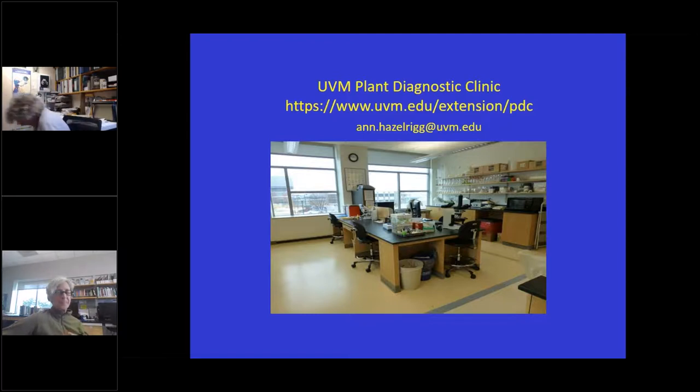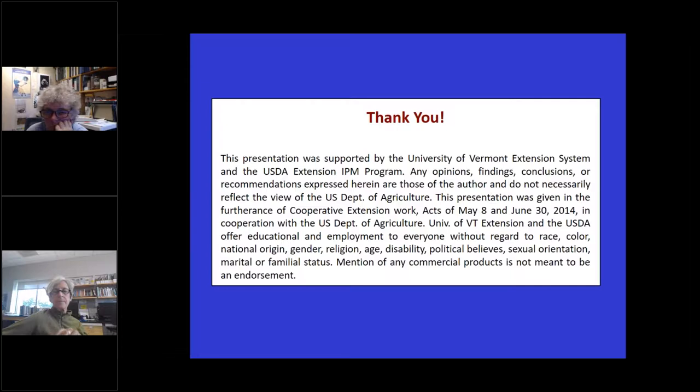Thanks so much, Anne and Margaret. This is Byrne. I want to emphasize the importance of sending samples and reports to both of you, because there are national websites tracking things like downy mildew, late blight, and invasive insects. The confirmations from experts like yourselves are really important for that kind of tracking, as well as being informative to the grower. I don't see questions in the chat, but open it up if people want to unmute and ask questions of Anne or Margaret.